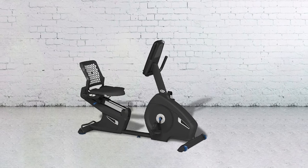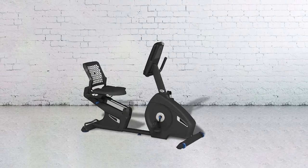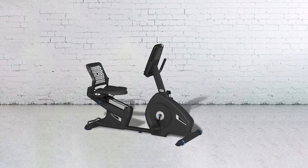To simulate a real-life experience, the resistance of the Nautilus R618 Recumbent Bike can be adjusted to different difficulty levels, as it is equipped with 25 levels of magnetic resistance.